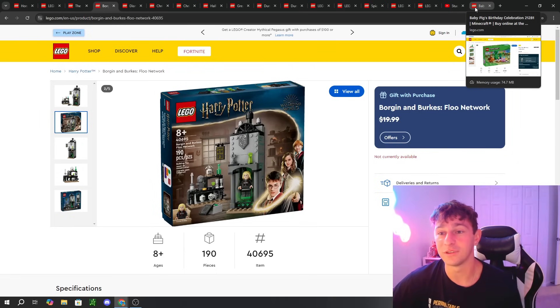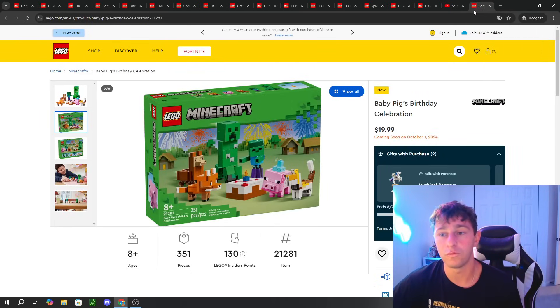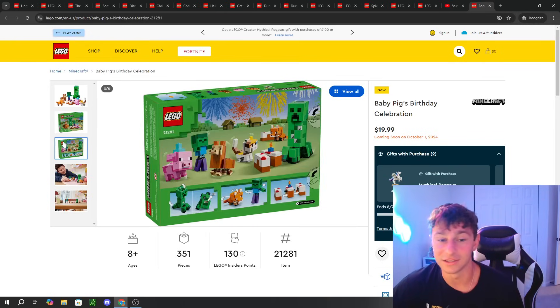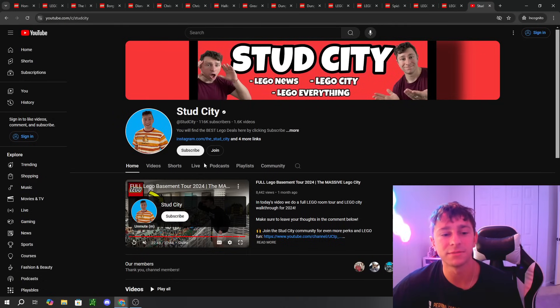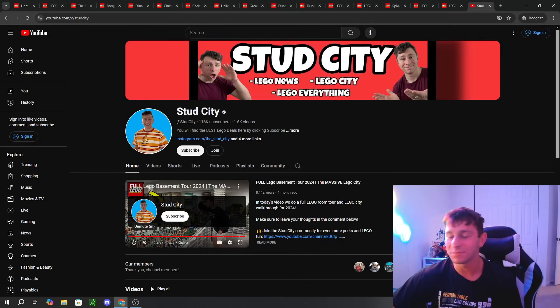If you want to see more future videos like this, October 1st is coming around the corner very fast and we have cool sets coming out then too — like this Baby Pig's Birthday Celebration. We'll cover more of those in a future video. For now, hit that subscribe button, like today's video, and we'll see you at the Midnight Release Livestream September 1st, baby! See you guys there — love you guys, peace out!